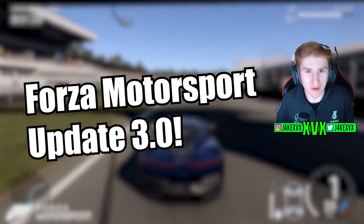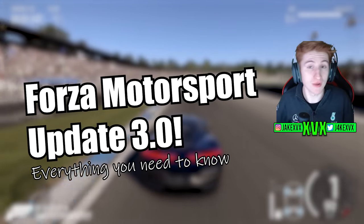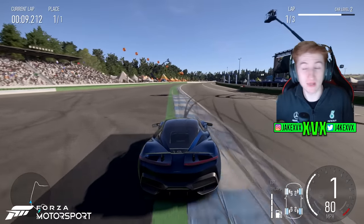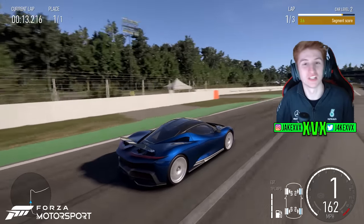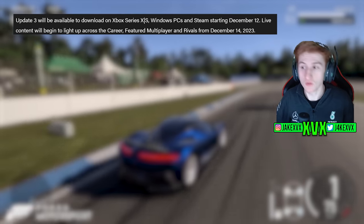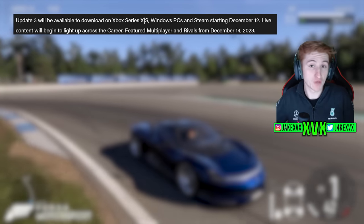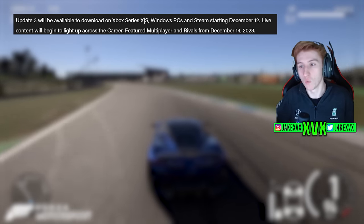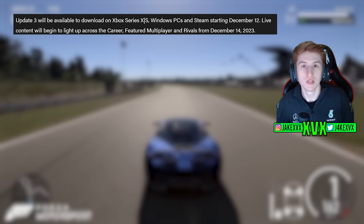Forza Motorsport Update 3 — this is everything you need to know, starting with the new cars, the new track, all the miscellaneous information, and if I have any gameplay of the new stuff I will include that as well. The update will be available to download on the 12th of December on all platforms, and the live content such as the rivals, the multiplayer series, and stuff like that will kick in from December the 14th, which is a Thursday.